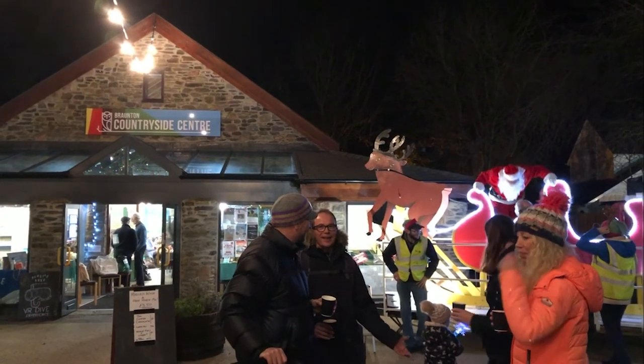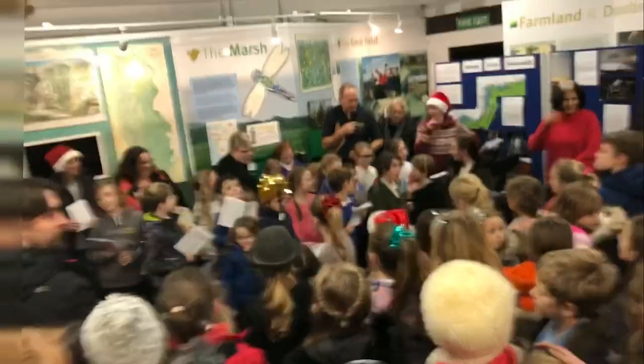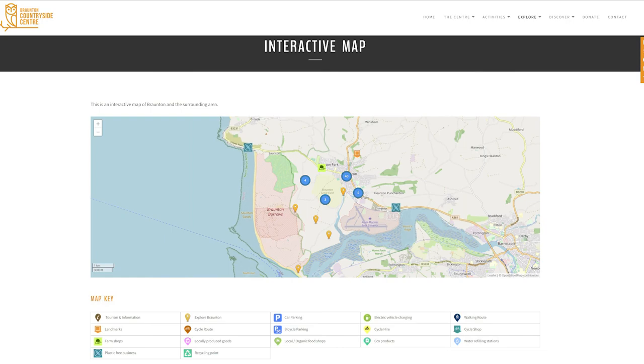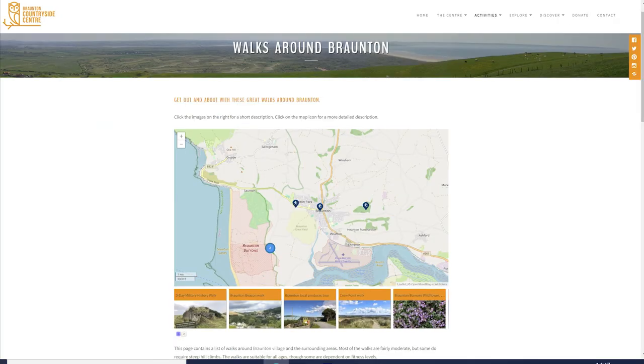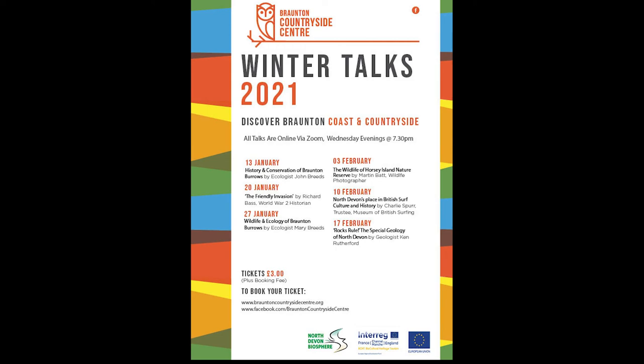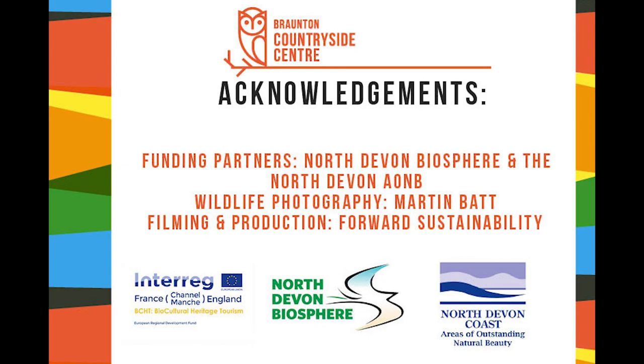As the festive season arrives we celebrate with a winter market and crafting events. To find out more about our activities, visit our interactive website, follow us on social media, or join us at one of our future online events.